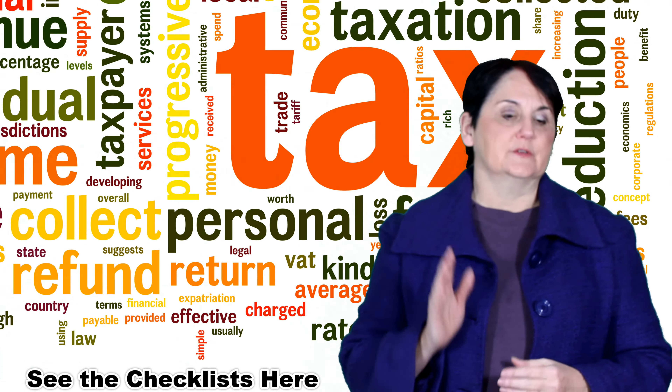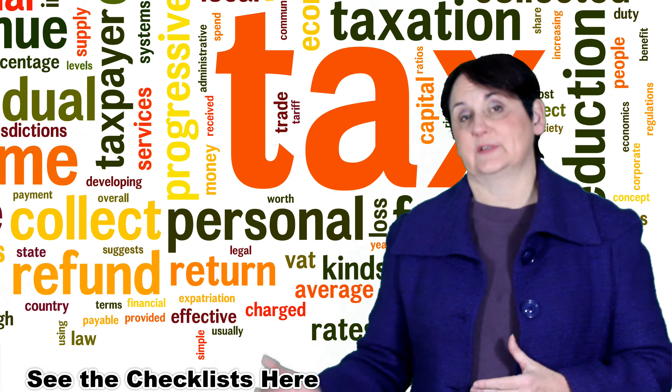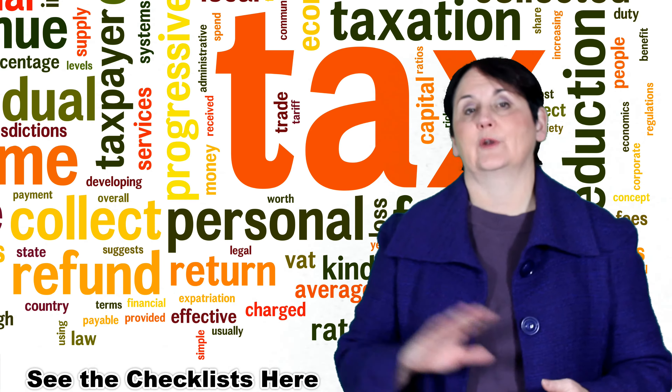With deductions, there are some that you need to prove — you need to have receipts for your medical expenses, receipts for your charitable donations, and receipts for your RSP. There are other things where you should have the receipts but you don't have to send them in, such as childcare — you should have those receipts from your childcare provider but you don't have to send them in until CRA asks for them.